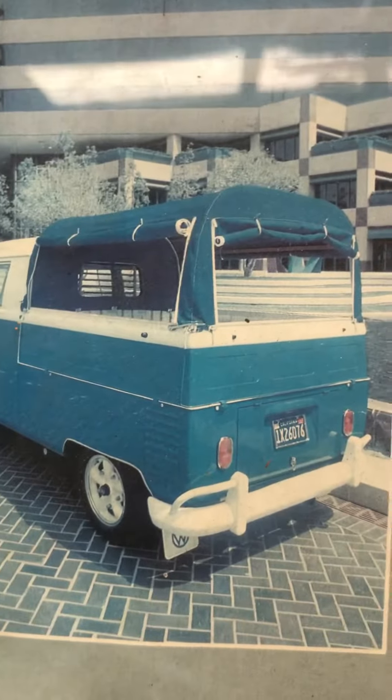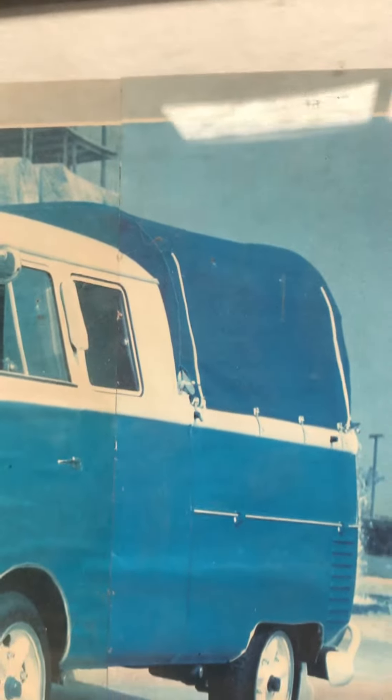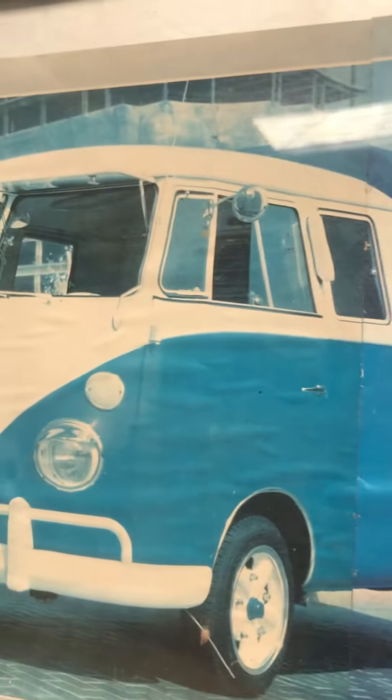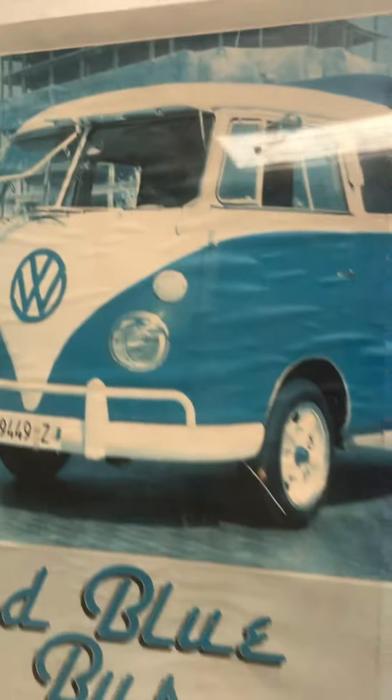I did a lot of fun stuff with it. Hand-built the canopy out of EMT conduit and strips of wood. My brother stitched up the canvas with the commercial sewing machine my mom had in the house. I had little semaphores mounted on the outside of the posts, a Swiss license plate, headlight eyebrows, and of course Safari windows.